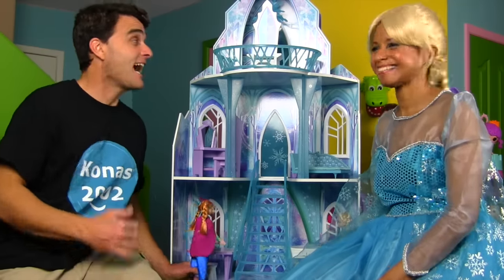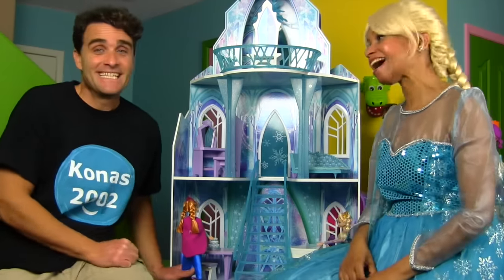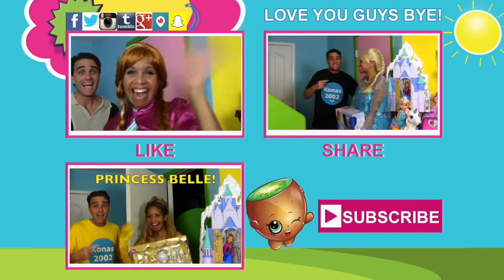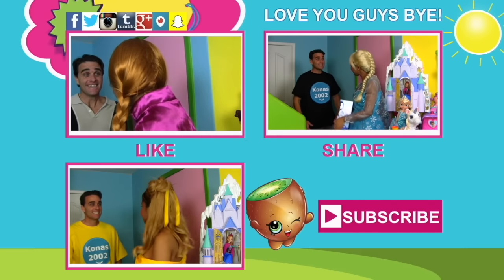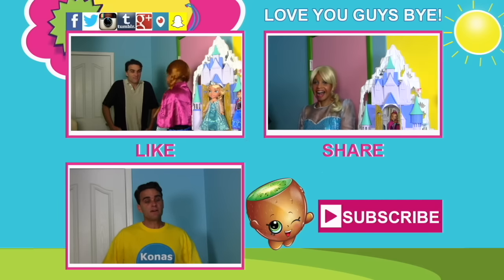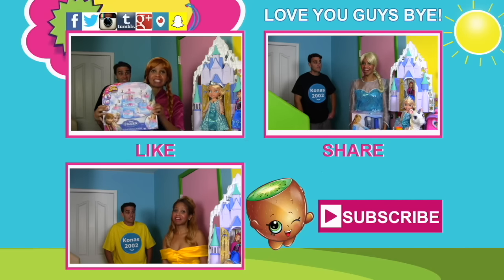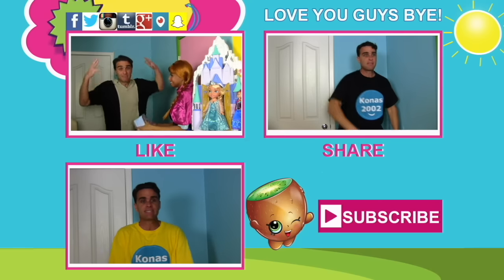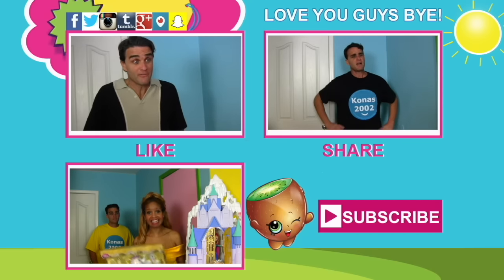Thanks, Queen Elsa! I couldn't have built this castle without you! No problem — always glad to help! Who knew Elsa was so good with tools? I knew she could build an ice palace because she built one with magic! But she built this one with tools and everything! Anyway guys, I'm gonna keep playing with my brand new ice palace. Don't forget to subscribe to the channel and like the video and tell all your friends! And why not check out some other videos while you're on the channel! We love you guys, and we love Queen Elsa and her ice palace! We'll see you guys soon — thanks, love you, bye!